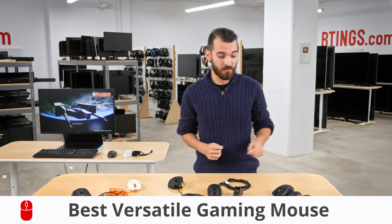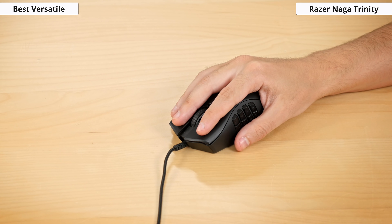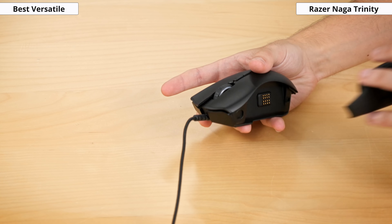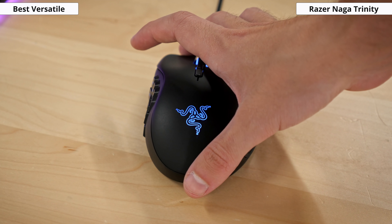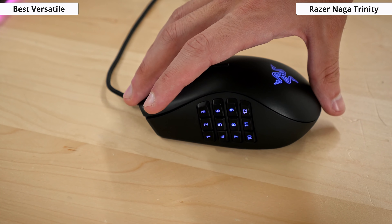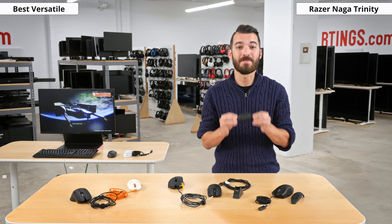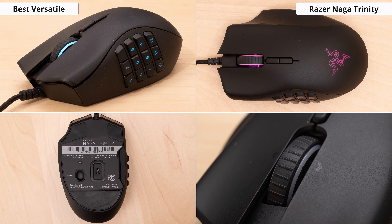Last but not least, we have the Razer Naga Trinity. It is the best overall gaming mouse we've seen so far. It is a great, versatile mouse thanks to its swappable side panel design. Whether you play FPS or MMO games, you'll be able to switch out the panel to find a layout that works for you. The Naga has a very gaming-oriented look with RGB zones on the logo, wheel, and side buttons. However, the side accessory with only two buttons will remove the RGB from that zone since they are not supported on this panel. It is also fairly light, clocking in around 96 grams if you take off all the side panels, though with pieces on the minimum weight goes up to 120 grams.